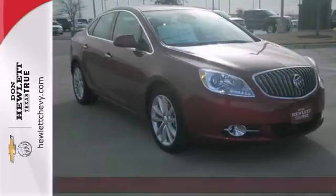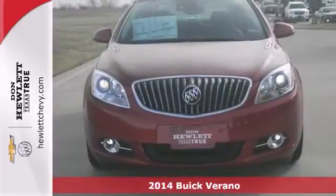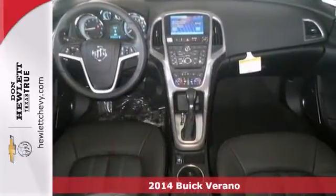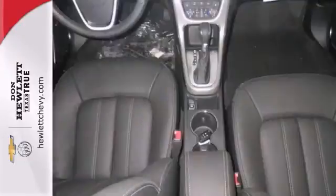The lines between practicality, performance and comfort blur together with this 2014 Buick Verano. With great features like dual zone climate control, Bluetooth and heated leather seats, this sedan is sure to please.